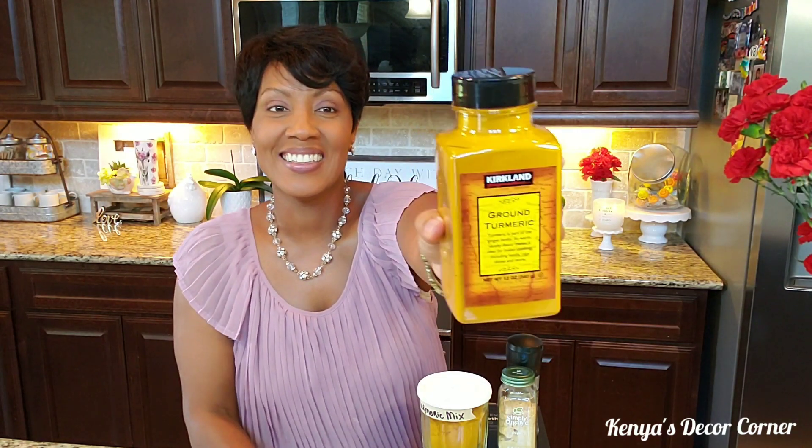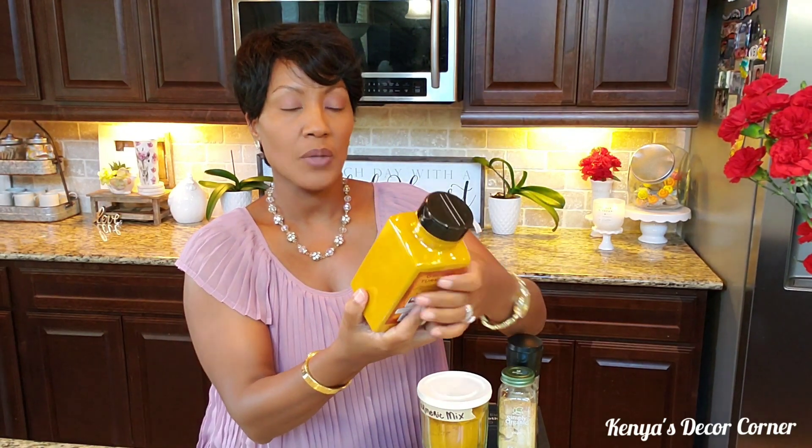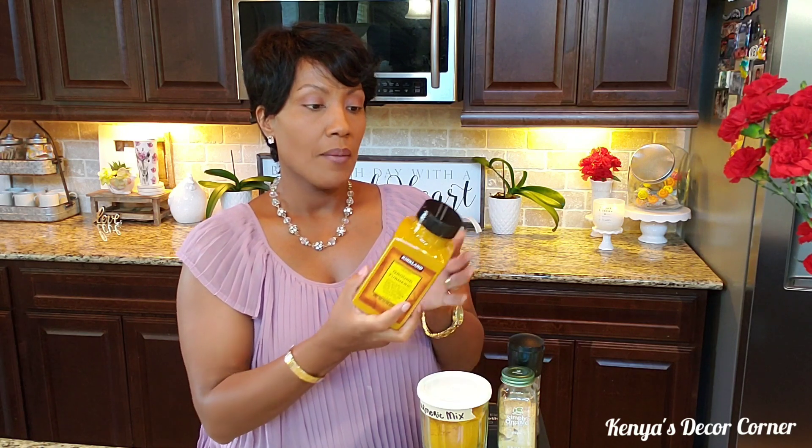It will help if I showed you guys this large container of turmeric that I picked up from Costco. It's 12 ounces and I think it was like $8 — maybe it was $10. I was buying turmeric at my local grocery store for maybe 2 or 3 ounces for like $5.